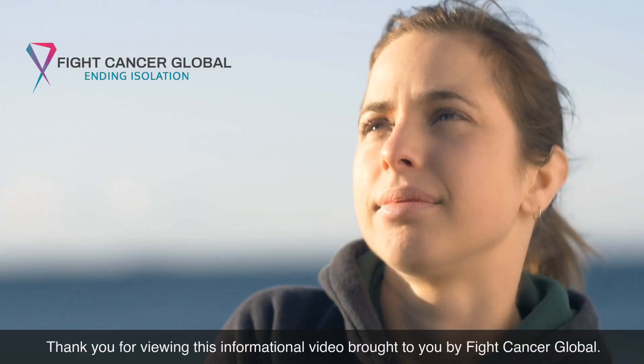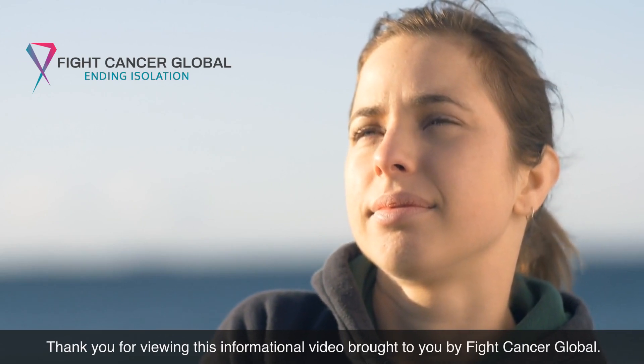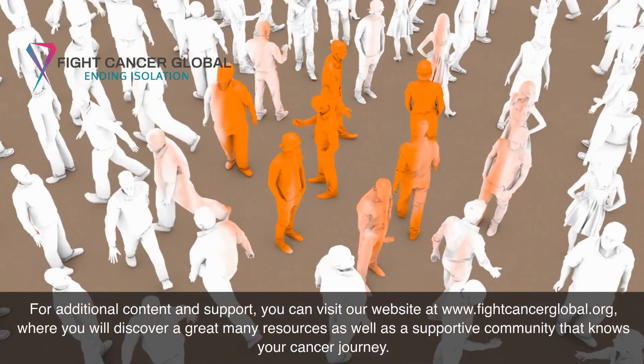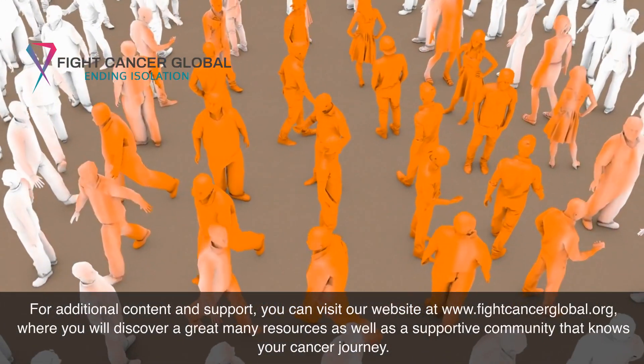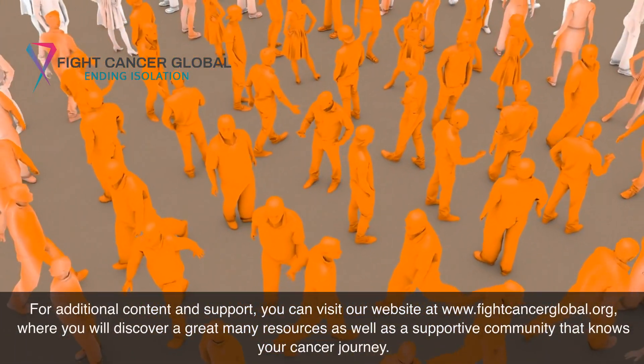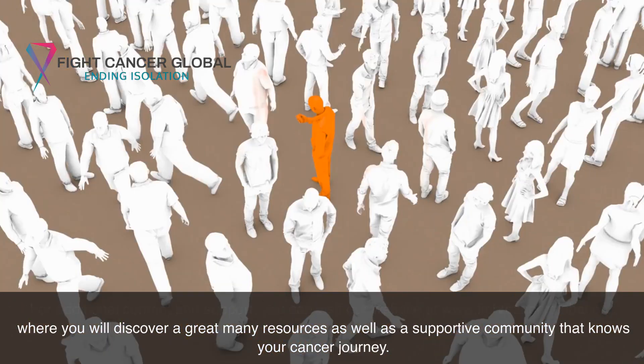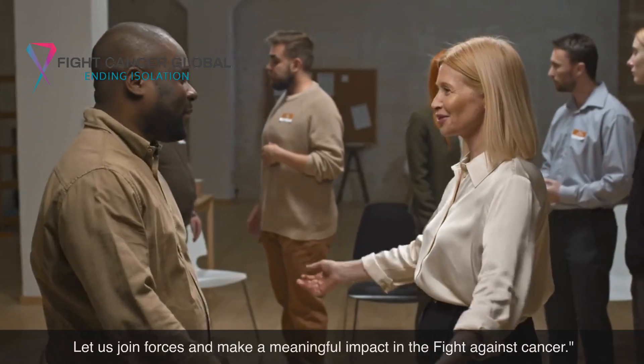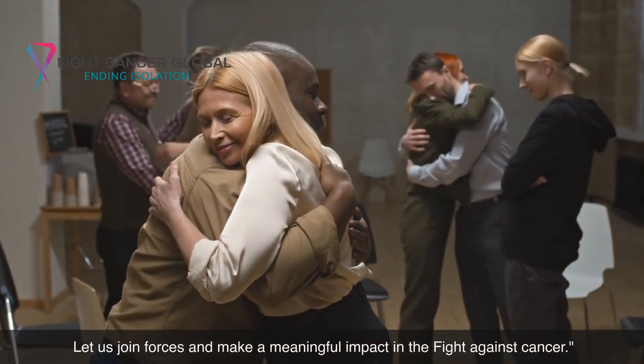Thank you for viewing this informational video brought to you by Fight Cancer Global. For additional content and support, you can visit our website at www.fightcancerglobal.org, where you will discover a great many resources as well as a supportive community that knows your cancer journey. Let us join forces and make a meaningful impact in the fight against cancer.